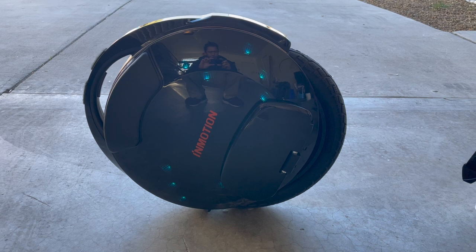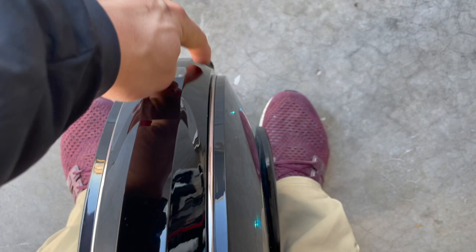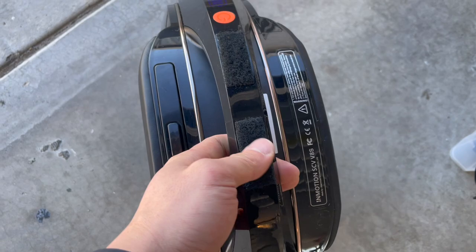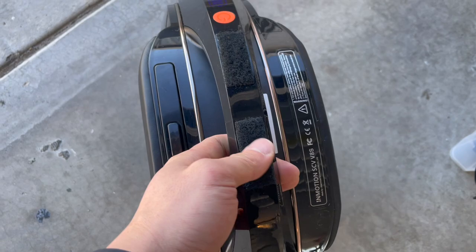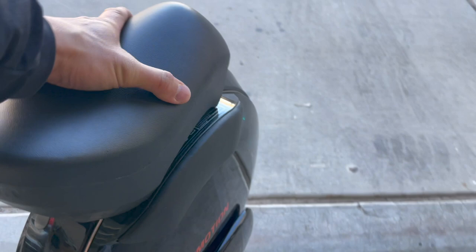You can tell it's different from the V8F series by the orange InMotion symbol here. You'll also notice that the accents are now chrome instead of red. I've added Velcro up here, and here's a nice little surprise — I have my InMotion V11 seat, and it just happens to fit perfectly on the V8S, which means it fits on every other V8 series as well.